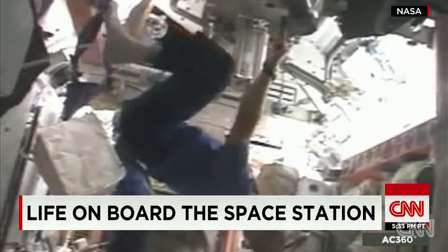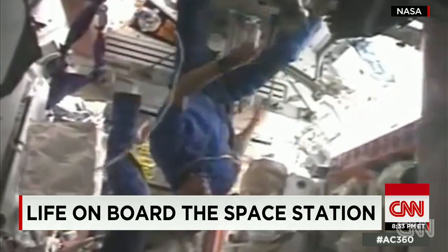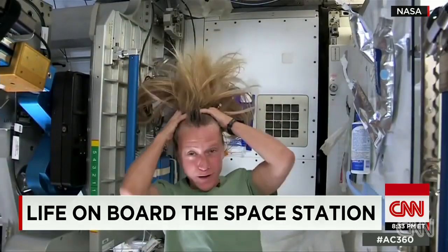But daily life in lower Earth's orbit is hard work, and at times complicated. Even getting clean is a challenge.